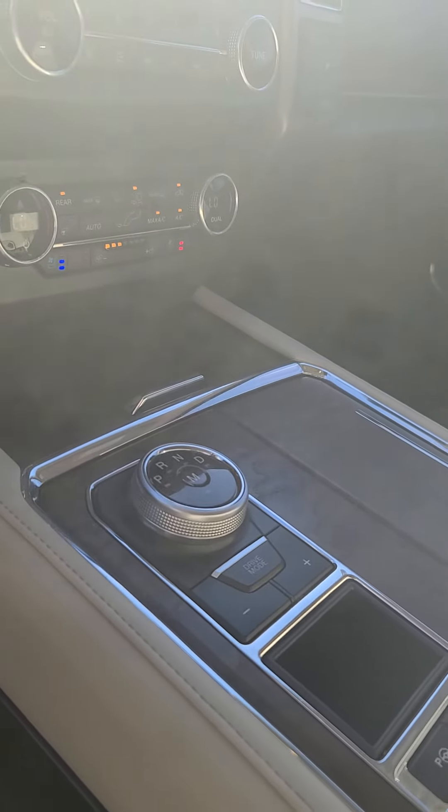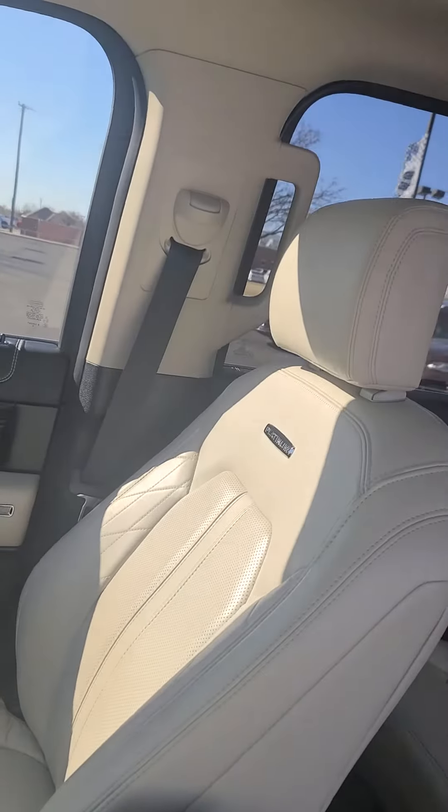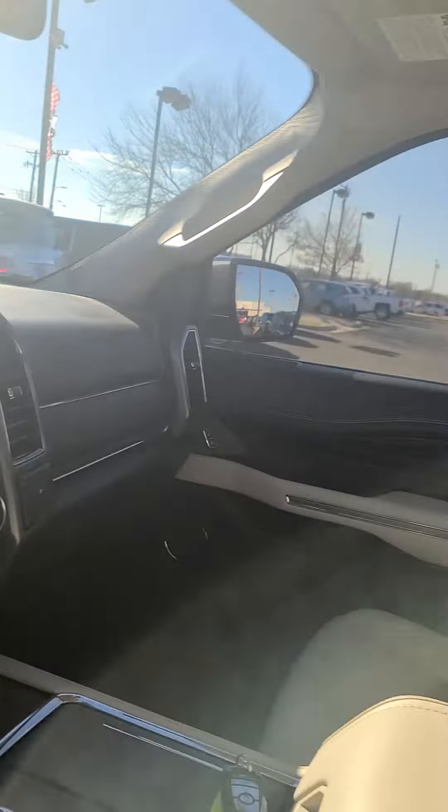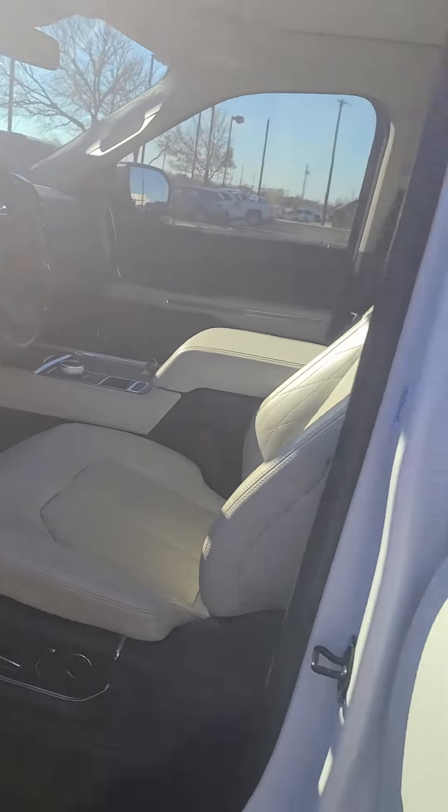It's got the dial gear shift and again the seats are in excellent condition. The body is in excellent condition. We do have Carfax reports as well as repair orders available so that you can see everything that we've done to the vehicle to get it ready to sell.